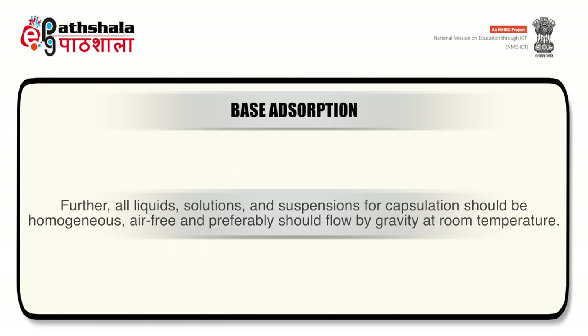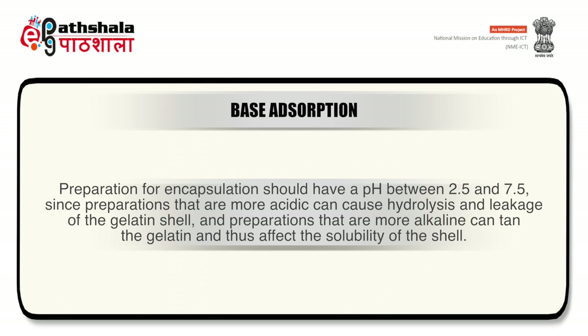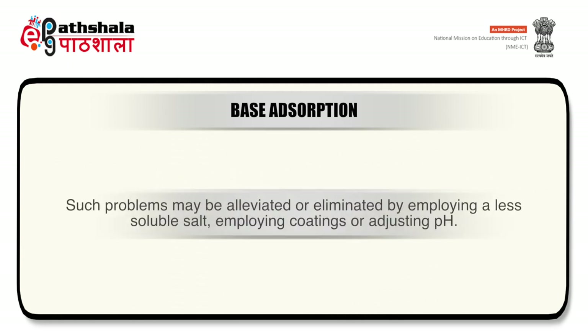All liquid solutions and suspensions for capsulation should be homogeneous, air-free and preferably flow by gravity at room temperature. Preparations should have a pH between 2.5 and 7.5, since more acidic preparations can cause hydrolysis and leakage of the gelatin shell, and more alkaline preparations can tan the gelatin and affect shell solubility. Stability problems are associated with moisture from the gelatin shell, which when absorbed into capsule content can cause areas of high concentration of water-soluble solids, leading to ionization and interaction; these may be alleviated by employing a less soluble salt, using coatings, or adjusting pH.